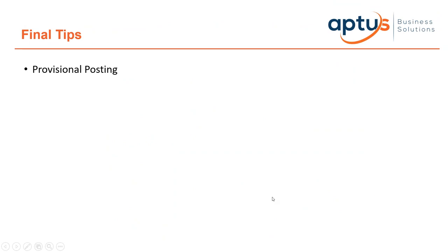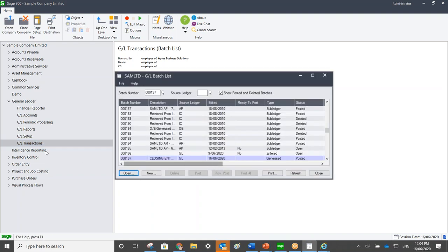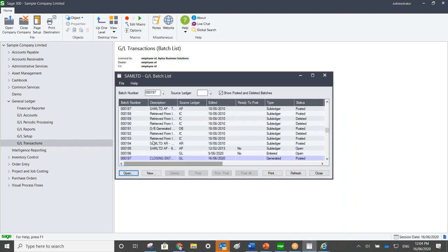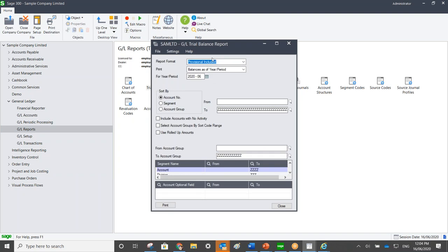This is also a good time of year to use the Provisional Posting feature. If you don't see a 'Provisional Post' button on the GL journal entry screen, it means 'Allow Provisional Posting' has not been flagged in your GL Setup Options — turn that on. A provisionally posted entry doesn't submit fully through the database. Once you've provisionally posted an entry, go to Reports > Trial Balance and run a 'Provisional Included Trial Balance' — it's like a what-if scenario to see the impact on your trial balance before committing.